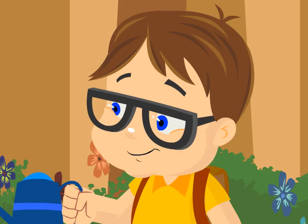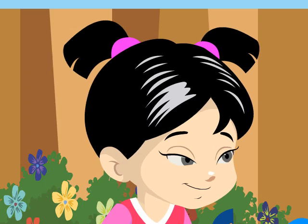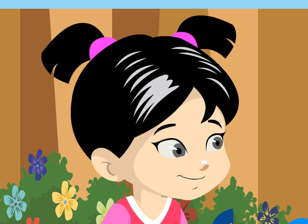Wow, it was great to know the different types of plants. Thank you. I learned a lot from you today. You're welcome. Learning is always fun.